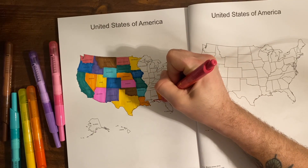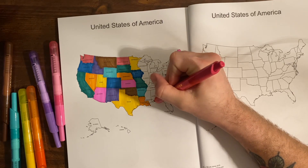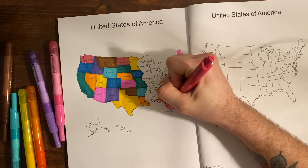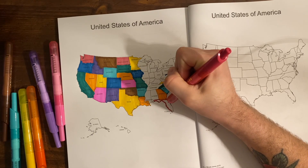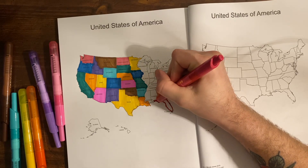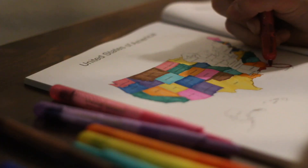Florida's capital is Tallahassee, and Tallahassee was the only city not to be captured or burned during the Civil War. The only one — that's crazy.